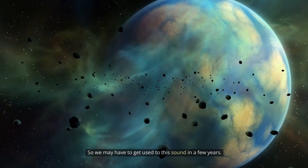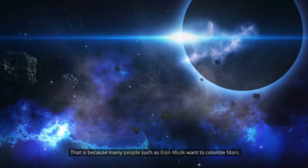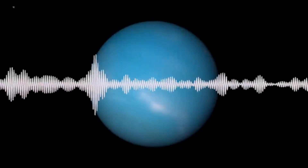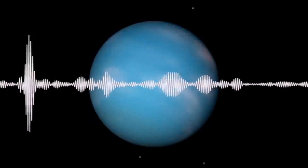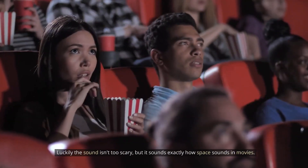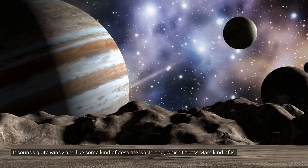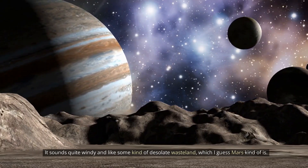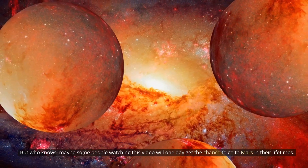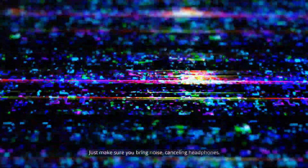Next up is Mars. We may have to get used to this sound in a few years, because many people such as Elon Musk want to colonize Mars. If we do, then you'll be hearing this sound a lot. Luckily the sound isn't too scary, but it sounds exactly how space sounds in movies — quite windy and like some kind of desolate wasteland, which Mars kind of is. Maybe some people watching this video will one day get the chance to go to Mars in their lifetimes. Just make sure you bring noise-cancelling headphones if you go up there.